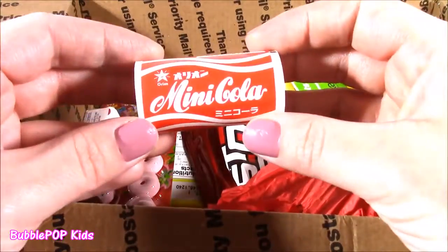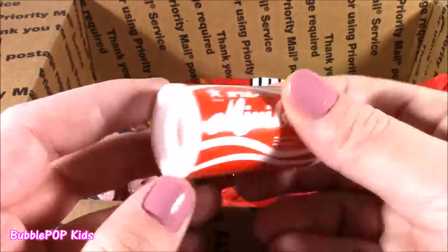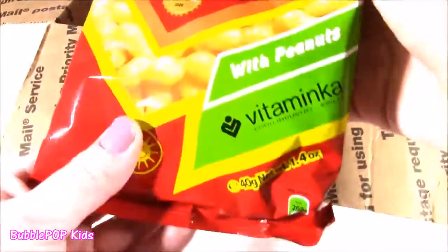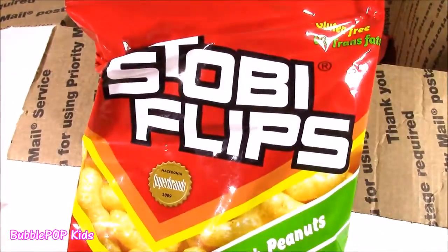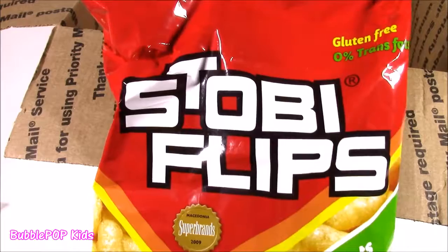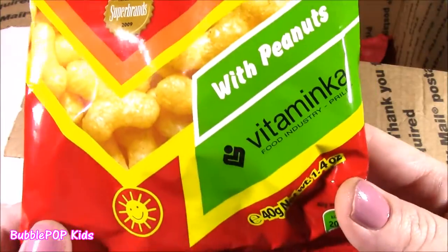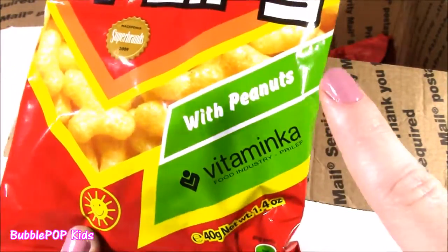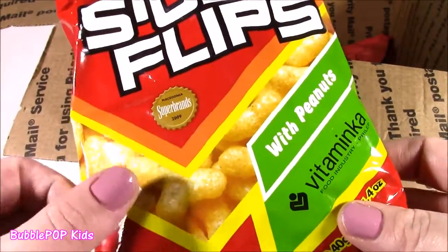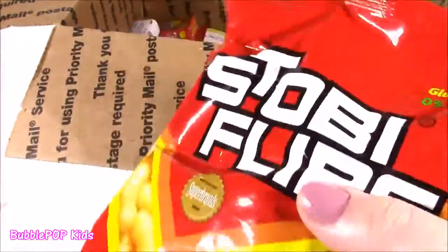What is this? Mini cola! How super duper cute — it looks like a little can of Coke. Maybe it's candy. We also get a bag of what looks like Stobby Flips. I don't think this is an American snack. It's called Stobby Flips — it says Macedonia Superbrands, made with peanuts and Vitaminka. They look like little cheese puffs or cheese doodles made with peanuts. Maybe they have a peanutty flavor.